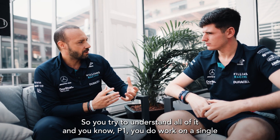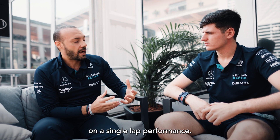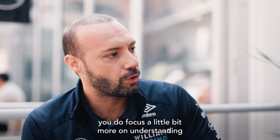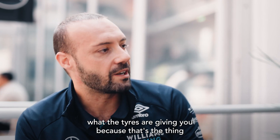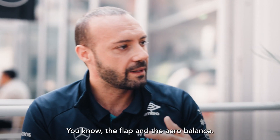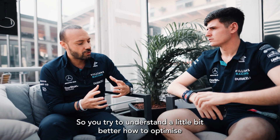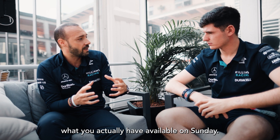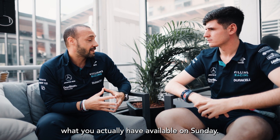In P1 you do work on single lap performance, then once that's done it's qualifying, so for the driver it's very challenging. Then in P2 you focus a little bit more on understanding what the tires are giving you, because that's the thing you can still change — the flap and the aero balance — so you try to understand a little bit better how to optimize what you actually have available on Sunday.